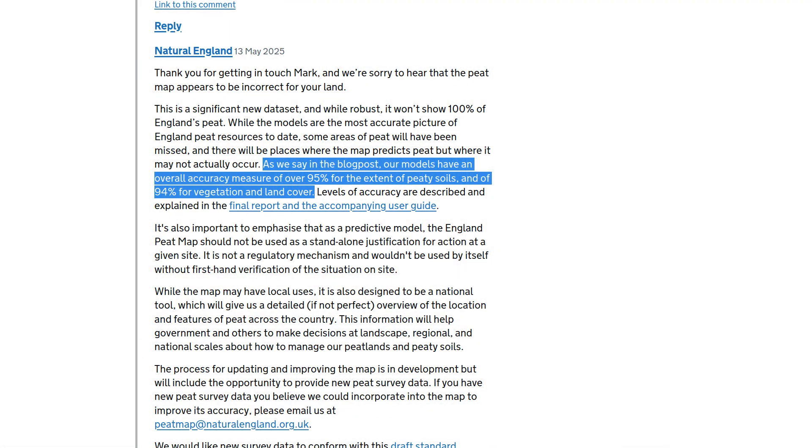Natural England replied: as we say in the blog post, our models have an overall accuracy measure of over 95% for the extent of peaty soils, and of 94% for vegetation and land cover. So that means one in 20 map details, or even more, are going to be just plain wrong.